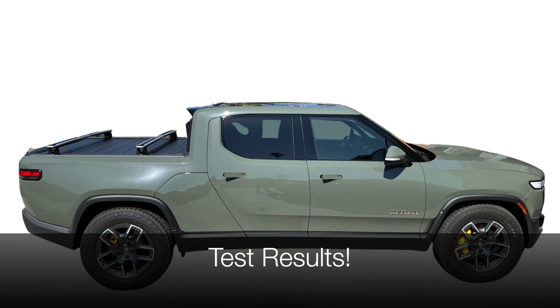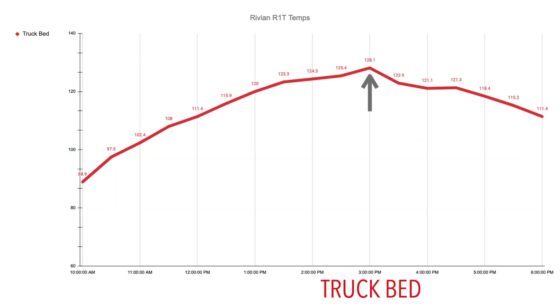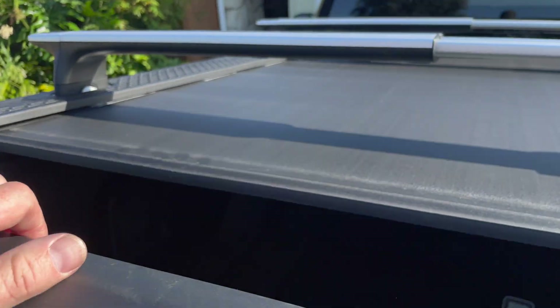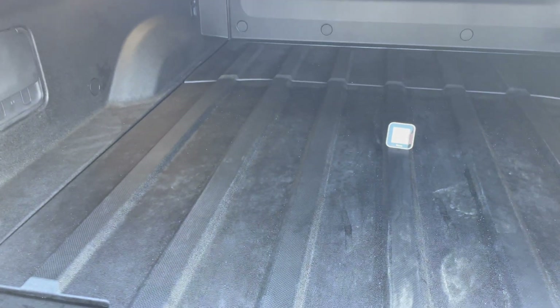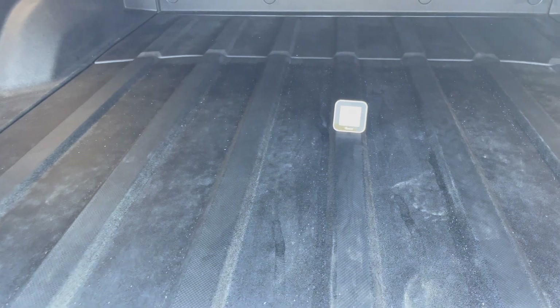So where on the vehicle do you think we saw the highest temperatures at the peak time of the day? If you guessed in the truck bed, you would be right. This is where we saw the highest temperature at 128.1 degrees Fahrenheit at the peak time of 3 p.m. And if you think about it, it makes a lot of sense — you have a large black flat metal surface aimed right at the sun with very little insulation underneath it, heating up the space like an oven.